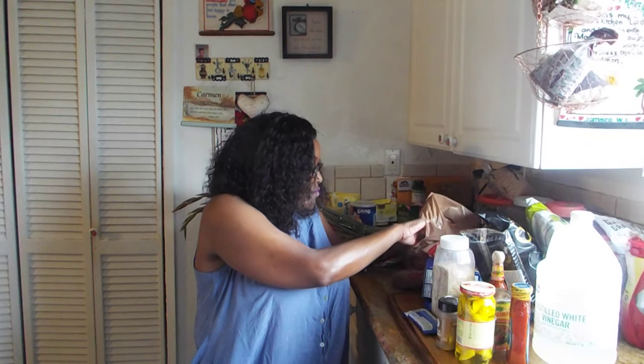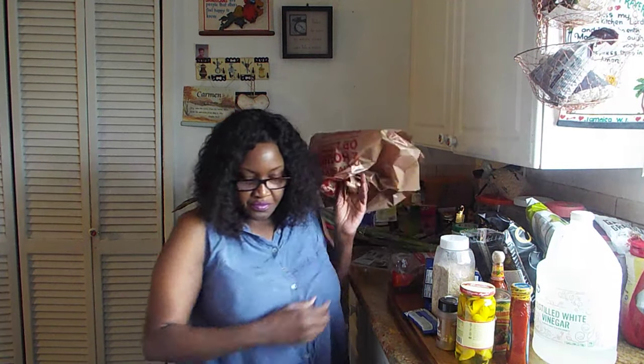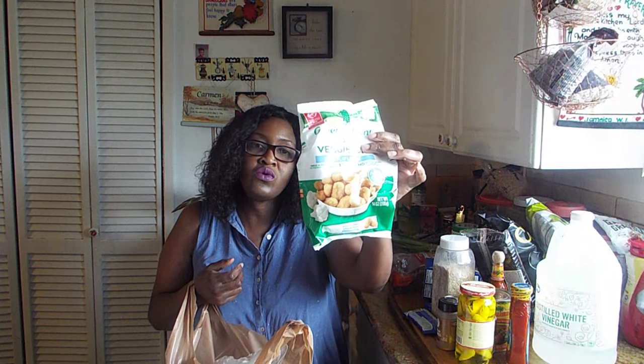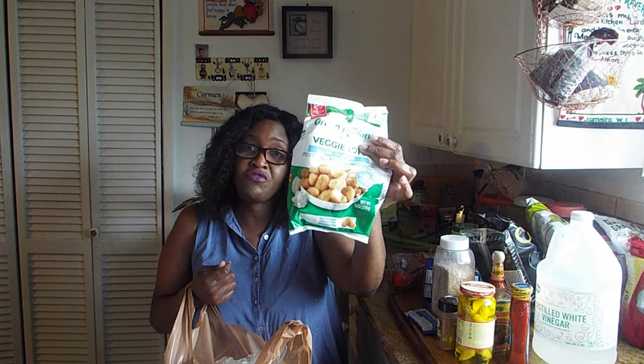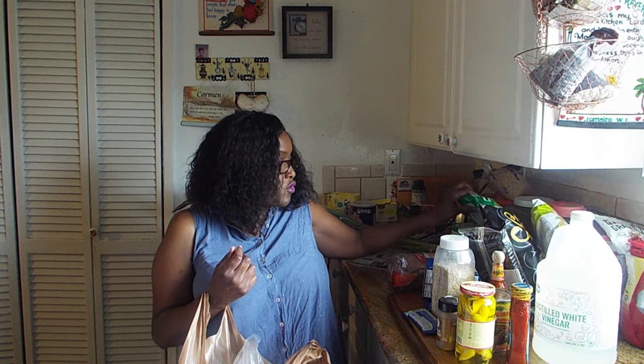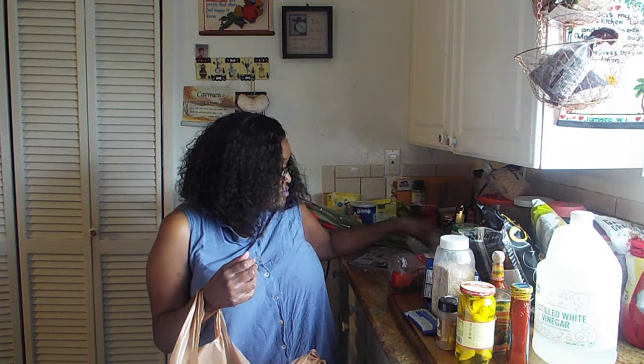I got some King's Hawaiian sliced bread — I thought this would be a nice treat. I usually get the little rolls; I've never had the bread for sandwiches so I'm looking forward to this. The next thing I got was the Green Giant veggie tots — the cauliflower ones. These are so good you guys, you won't even be able to tell it's cauliflower. I'm also trying for the first time the Green Giant veggie spirals — the zucchini one — and I think that would be a great side instead of rice or potatoes.